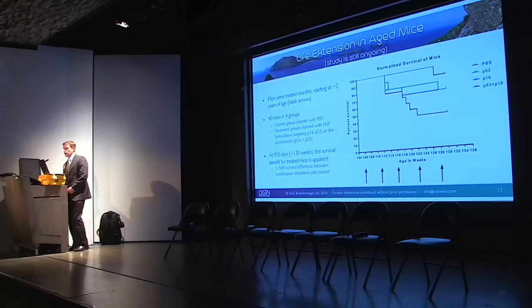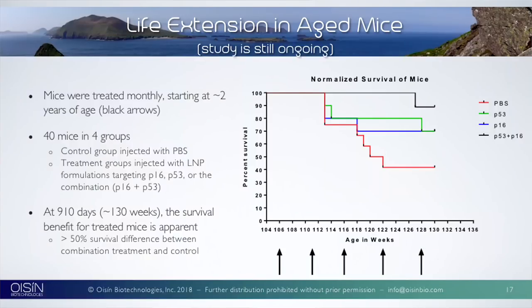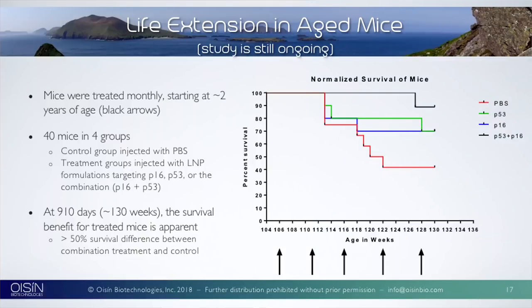This is an ongoing longevity study we're releasing publicly for the first time. We treated a control group, a P16-only group, a P53-only group, and a double treatment group of P16 and P53. Over 920 to 930 days later, we had no deaths in the P53 and P16 double treatment group until just a few days ago, and only a few deaths each in the P53-only and P16-only groups. This will be interesting data — the study ends when the last mouse dies.